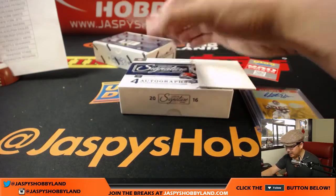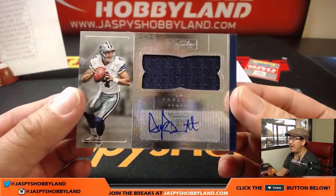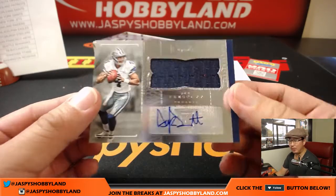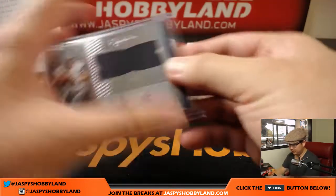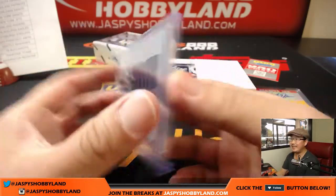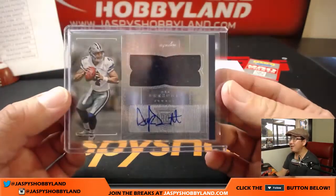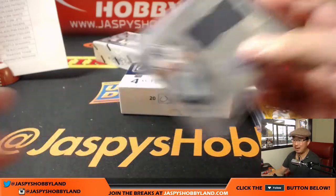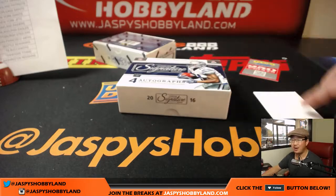And the last one here is Dak Prescott — jersey and auto, not numbered, but a great hit for the Dallas Cowboys. Courtney Lay with the Dallas Cowboys. We've got the Derrick Henry one-of-one patch auto and now the Dak Prescott patch auto — this has been a great break. That's the makings of a hot case, folks.